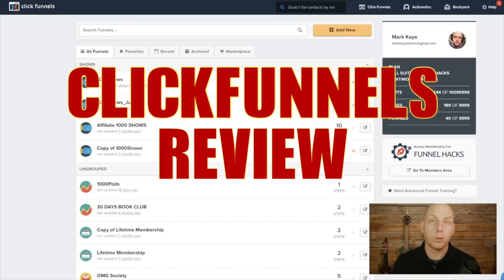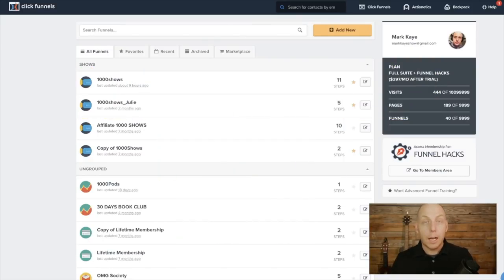Hi, and welcome to my ClickFunnels review for 2019. This is Mark K. A lot of you know me from my radio show, a lot of you from my internet stuff. Some of you know me as a ClickFunnels official speaking team member. And today I'm going to be reviewing ClickFunnels. If you're not familiar with it, or if you are but want to learn more and you're thinking of investing, this is going to be a great video for you to watch.